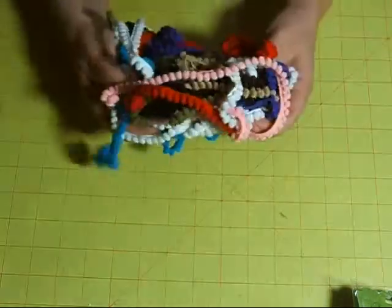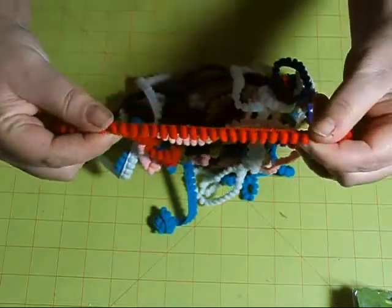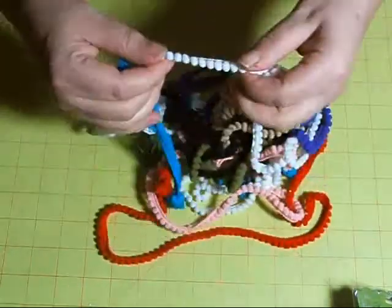The booth across from us had these dingle balls — little baby ones, which I love since they're so tiny. Usually I can only find the large ones. So these are just all the colors that I picked up.